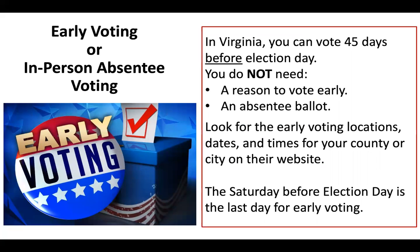In Virginia, you can vote 45 days before election day. This early voting is also called in-person absentee voting, because people are voting in person but they are absent from voting on election day. To vote early, you do not need a specific reason and you do not need to request an absentee ballot.